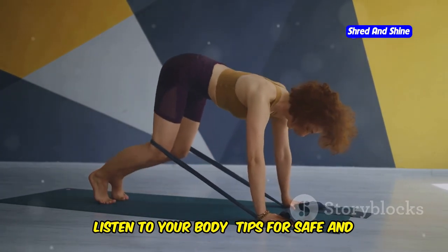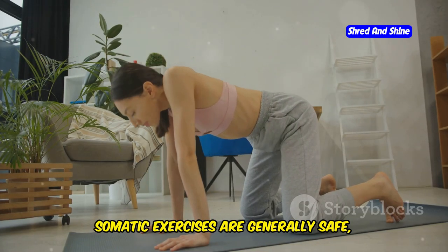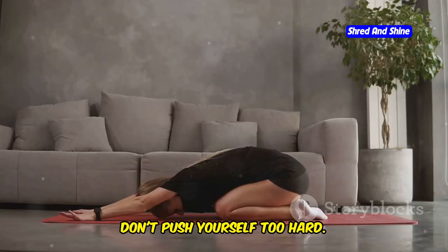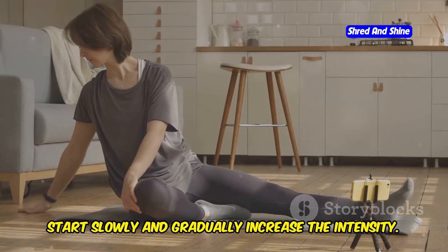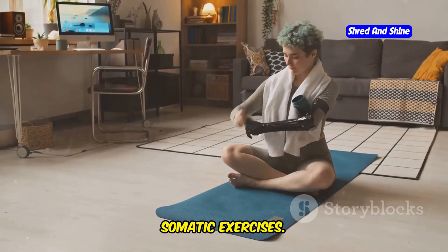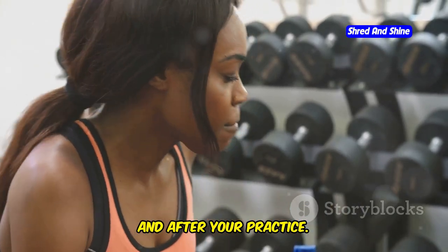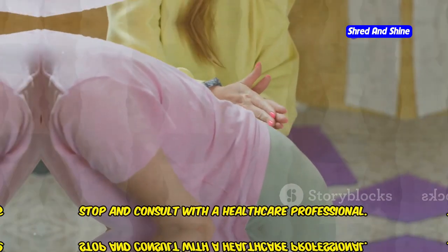Listen to your body — tips for safe and effective somatic practice. Somatic exercises are generally safe, but it's important to practice safely. Don't push yourself too hard. Start slowly and gradually increase the intensity. Focus on your breath — breathing deeply enhances the benefits of somatic exercises. Stay hydrated: drink plenty of water before, during, and after your practice. If you experience any pain or discomfort, stop and consult with a healthcare professional.